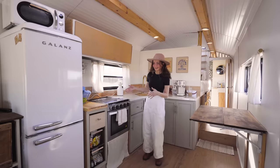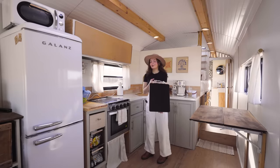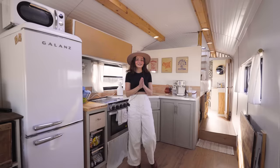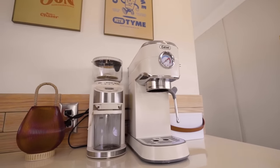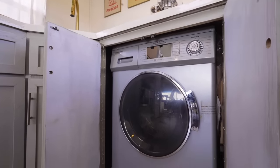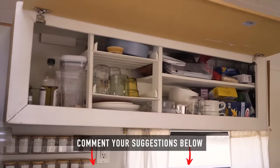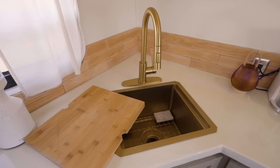For extra cooking space, if I need to multitask, we have our little handy induction burner that we keep underneath. We have our base blender — this thing works wonders. One of my favorite things is our coffee machine. I keep this on the counter all the time because this is like my pride and joy. Under here is our washer and dryer combo. We also have our upper cabinet that is not finished — we've got our dry storage, glasses, cereal, and oils in there. That's one of our big storage areas.